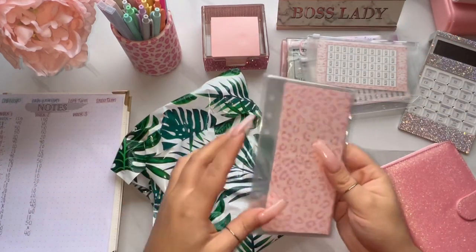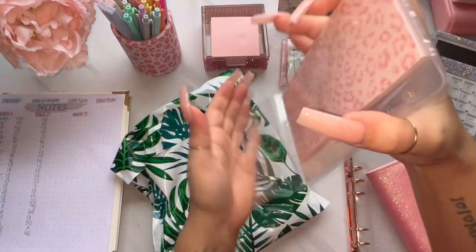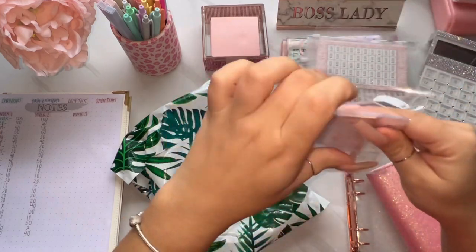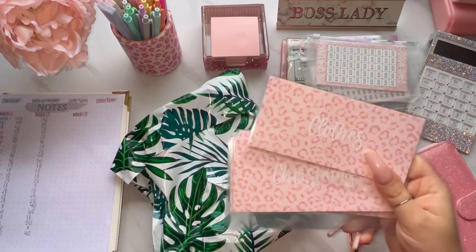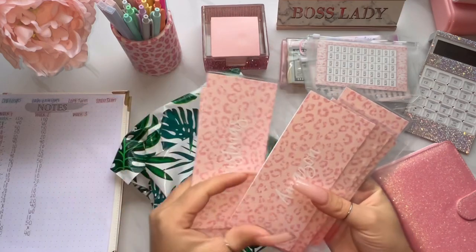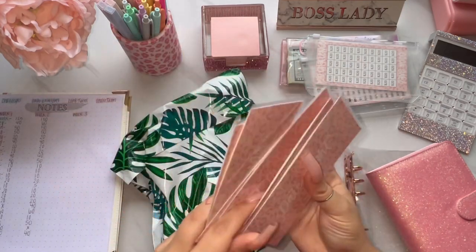The cheetah envelopes are so pretty — they're literally everything that I hoped they would be. So we got: clothes, Christmas, Amazon, YouTube giveaway, birthdays, and then date night.